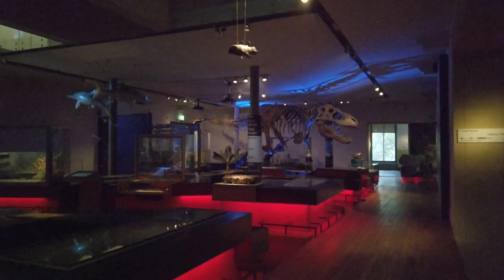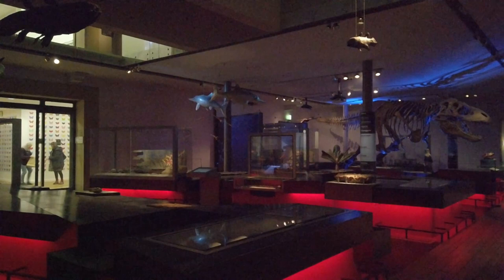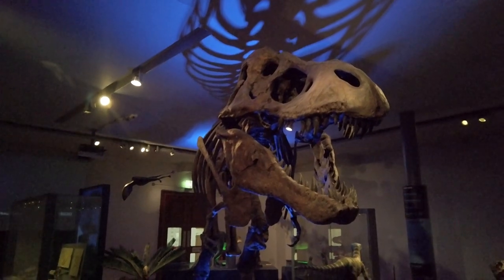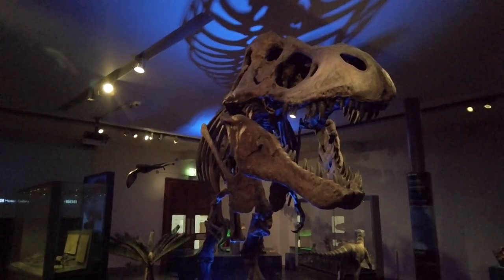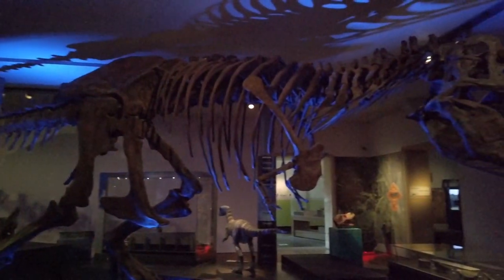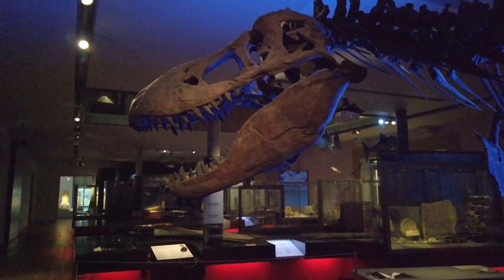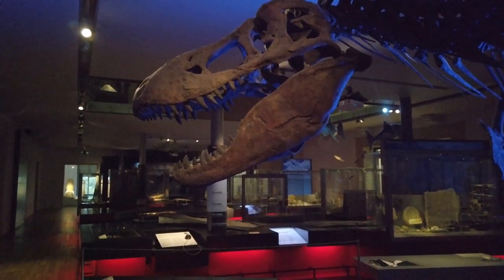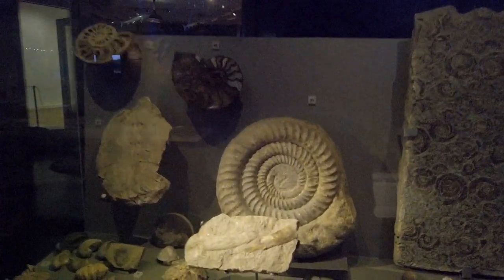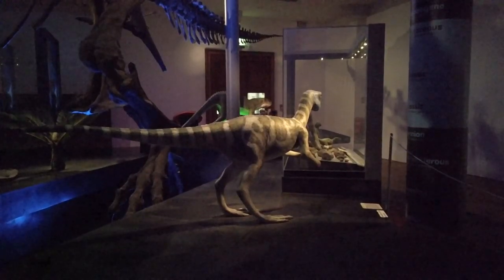Before humans evolved, dinosaurs roamed the earth. The forerunners of present-day birds, these huge beasts left behind traces that amaze us today. Taking centre stage is the Tyrannosaurus rex. This most complete skeleton ever found of this creature was excavated in Montana in America. Waterborne creatures left their remains — here an ammonite died in the mud over 60 million years ago, but left its impression for us today.